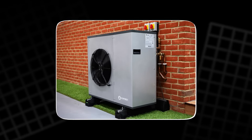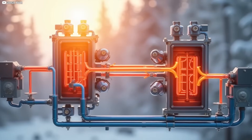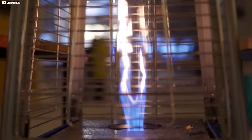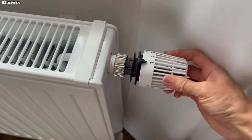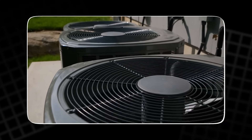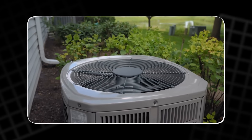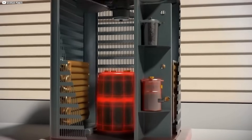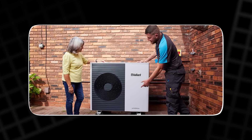Even electric resistance heaters, often seen as clean, are stuck at 100% efficiency. That sounds good until you realize heat pumps triple that performance without fire, fumes, or flames. The real cost isn't just money — it's the emissions. Heating systems are one of the biggest reasons homes remain fossil fuel dependent. In many countries, they account for nearly half of residential energy use. That's hundreds of millions of tons of carbon dioxide, just to stay warm. The future isn't about burning smarter. It's about not burning at all. And for that, your old heater might not just be inefficient — it might be obsolete.